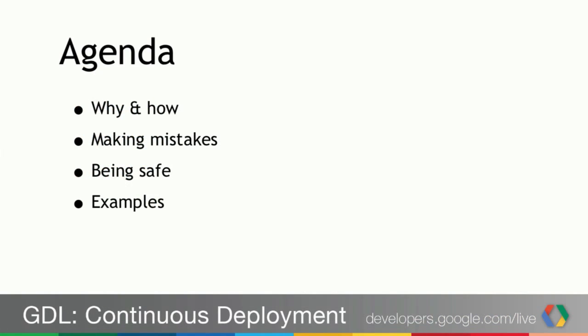You can find me online at onebigfluke.com. Here's our agenda for today: we're going to talk about the why and how of continuous deployment, making mistakes while doing it, how to be safe while doing it, and finally some examples of our team being safe with continuous deployment.